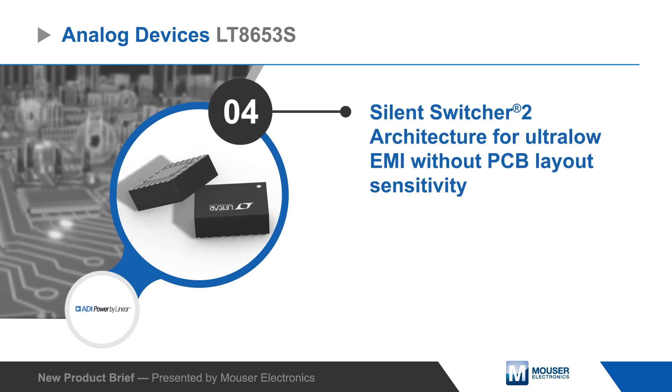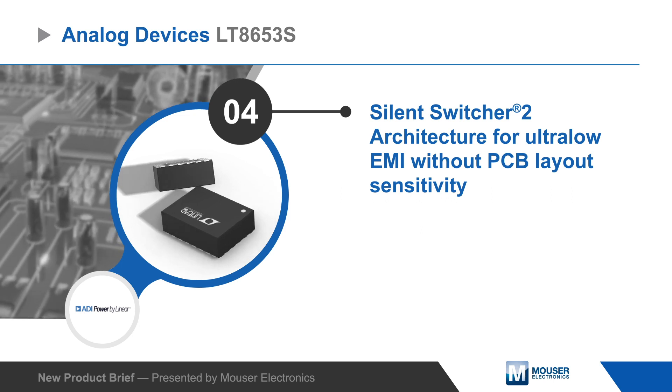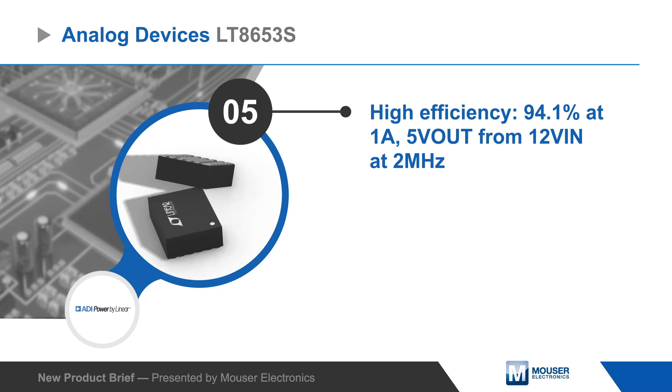The Silent Switcher 2 architecture includes integrated bypass capacitors to minimize layout sensitivity and deliver ultra-low EMI with high efficiency and high switching frequencies on any PCB.